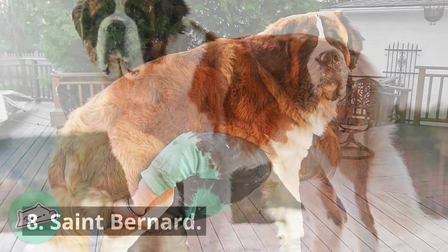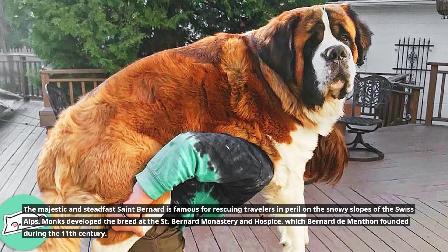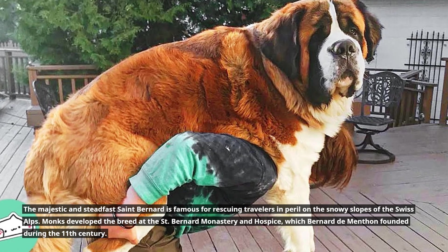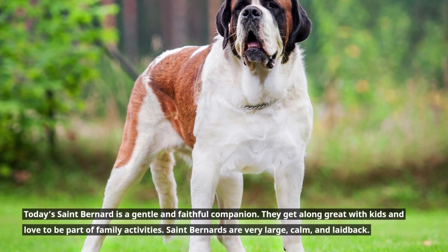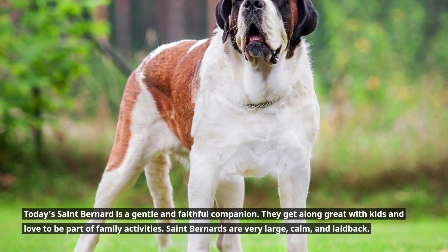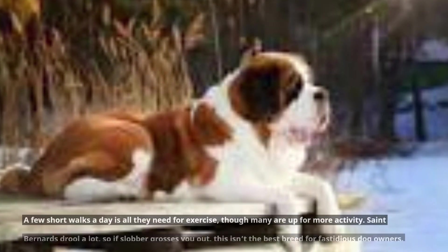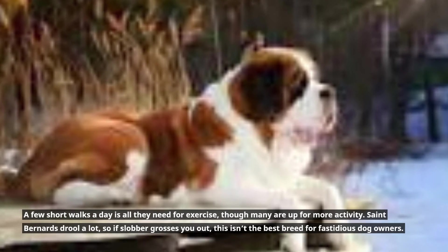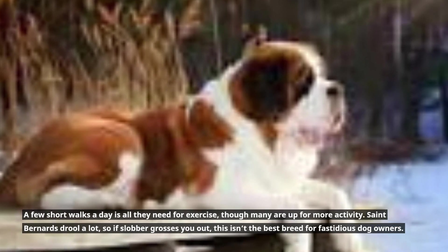8. Saint Bernard. The majestic and steadfast Saint Bernard is famous for rescuing travelers in peril on the snowy slopes of the Swiss Alps. Monks developed the breed at the Saint Bernard Monastery and Hospice, which Bernard de Menthon founded during the 11th century. Today's Saint Bernard is a gentle and faithful companion that gets along great with kids and loves to be part of family activities. Saint Bernards are very large, calm, and laid-back. A few short walks a day is all they need for exercise, though many are up for more. Saint Bernards drool a lot, so if slobber grosses you out, this isn't the best breed for fastidious owners.